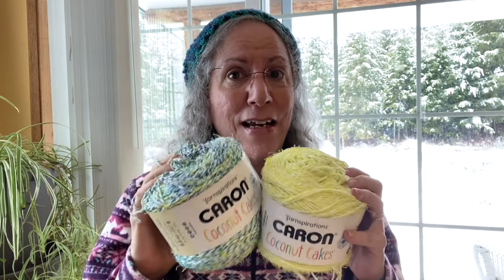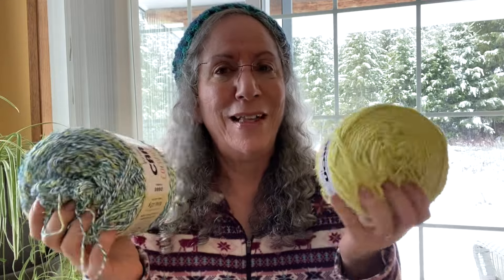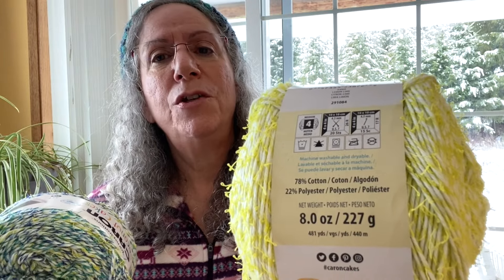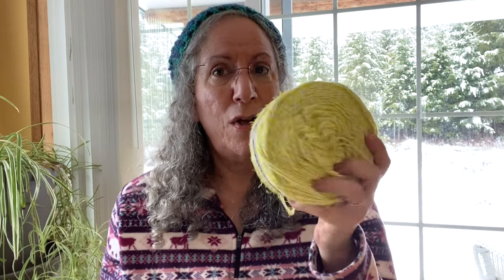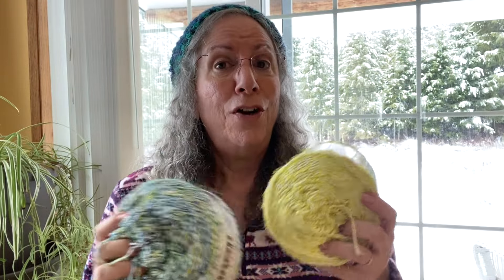They had them on sale, I had a five dollar rewards coupon, and when it's their regular sale - not a coupon sale - I get an additional senior discount, 15% off. Regular price is $12.99 each, so that would have been $26 plus tax. Out the door with tax and everything it came to $11.79 for the two - eight ounces, 227 grams, 481 yards total - a lot of yardage.